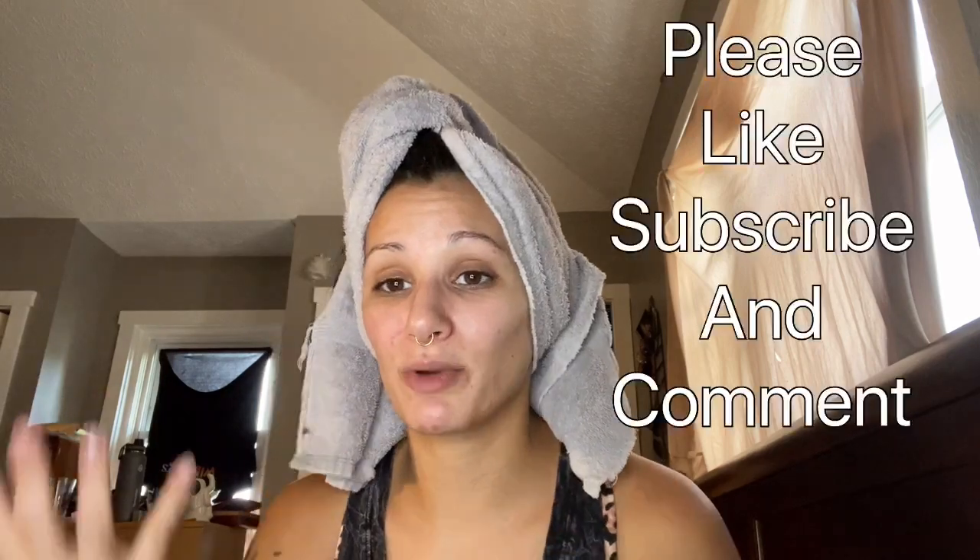Hi everybody, I'm Kaylee. Welcome to my channel. If you've been here before, thanks for coming back. If you haven't been here before, I look crazy and I know it and I'm sorry. I come on here for beauty and fashion, and I would like you to please like, subscribe, and comment if you haven't already before we get started.